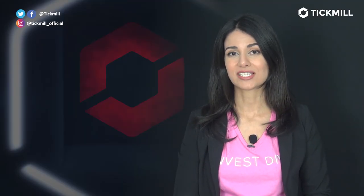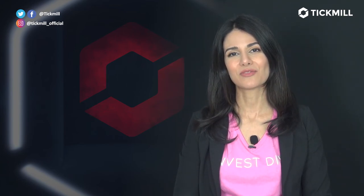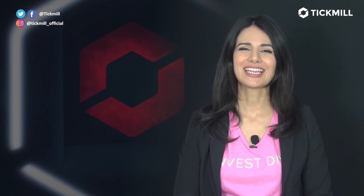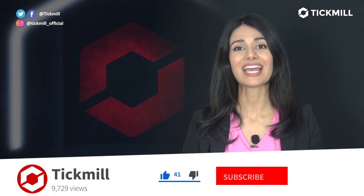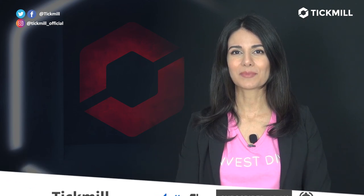Trading in the financial markets involves a risk of loss, and you should only trade the money that you can afford to lose. If you like this video, don't forget to give it a thumbs up and subscribe to the Tick Mill YouTube channel. I'll get back to you with more updates tomorrow.